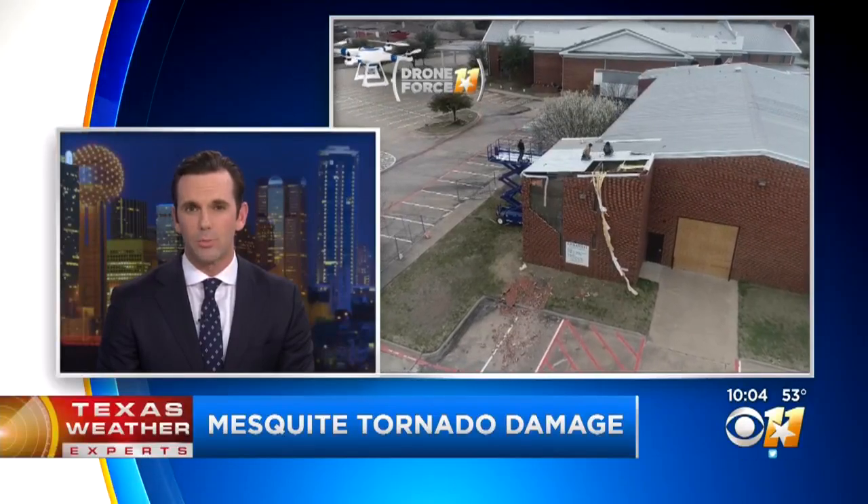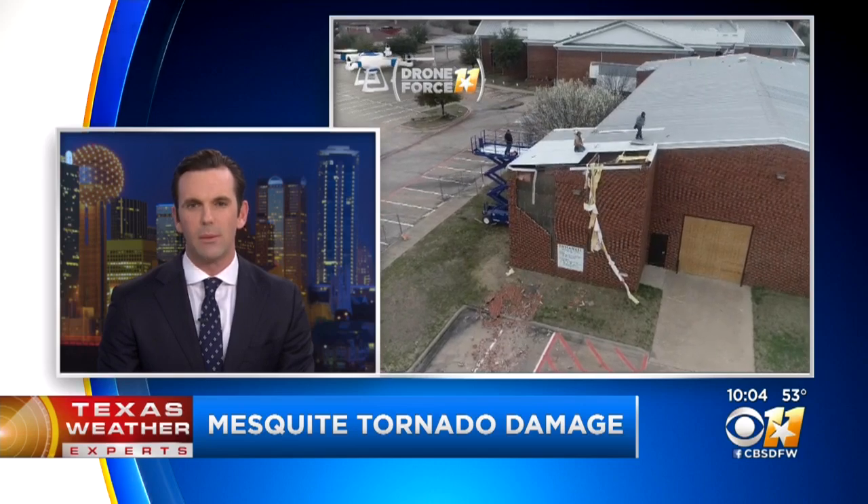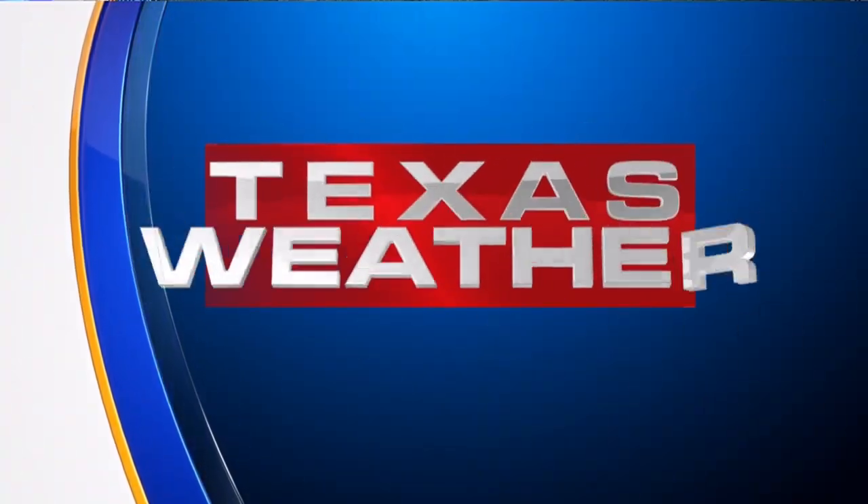We're getting a better look at the damage caused by a small tornado that hit Mesquite this weekend. Texas weather expert Jeff Jameson is here to talk about that first tornado of the season here in North Texas.